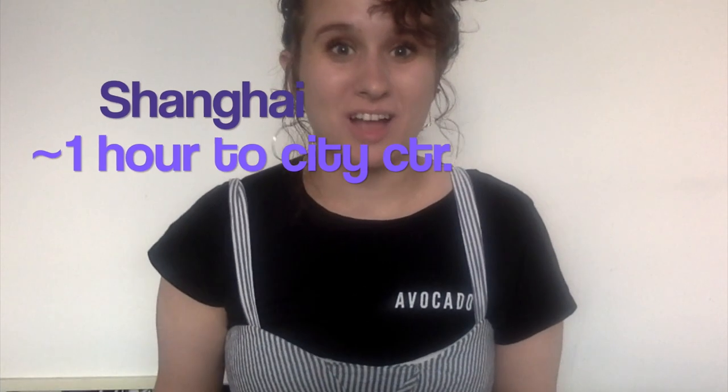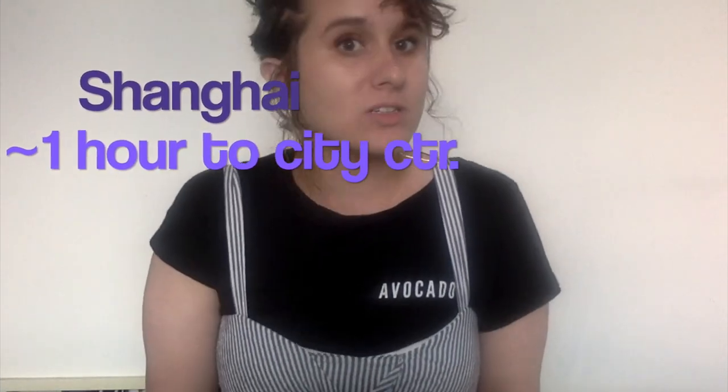Now I'm about to head to Shanghai — it'll be my first time there. In order to get to the train station, it's best to take a taxi. China has an awesome app called Didi, which allows you to enter your destination in English.